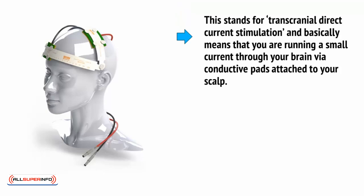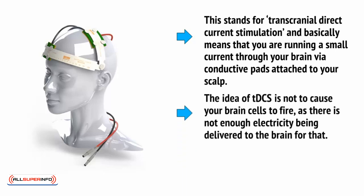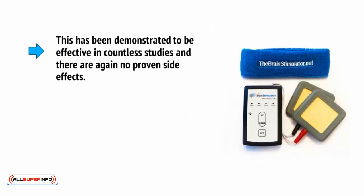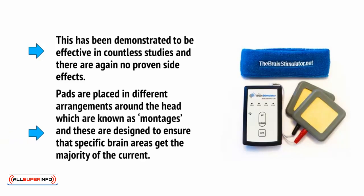And then there's TDCS, which stands for Transcranial Direct Current Stimulation. This basically means that you're running a small current through your brain via conductive pads attached to your scalp. The idea of TDCS is not to cause your brain cells to fire, as there's not enough electricity being delivered to the brain for that. Instead, it's simply to potentiate them, to increase the amount of BDNF and to encourage plasticity. This has been demonstrated to be effective in countless studies, and there are no proven side effects. Pads are placed at different arrangements around the head, which are known as montages, and these are designed to ensure that specific brain areas get the majority of the current.